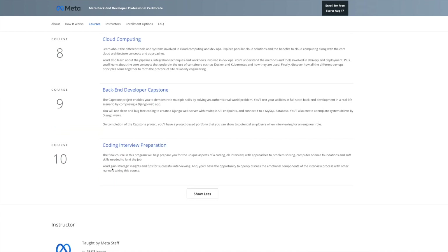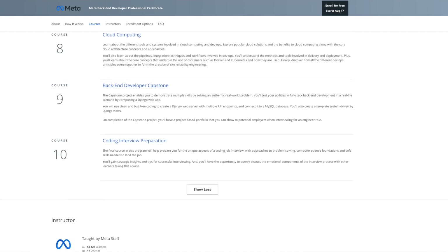Course 10 is one of the more interesting ones — similar to the front-end certificate, it offers Coding Interview Preparation. This walks you through a realistic coding interview and exactly how to prepare for it. You can use skills learned throughout the course to discuss in the interview, and your capstone project can be used to build out your portfolio and demonstrate what you've learned.